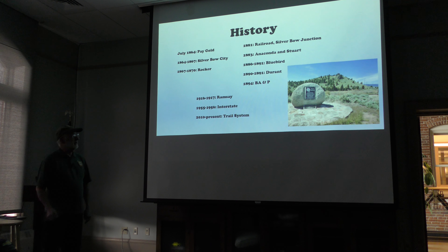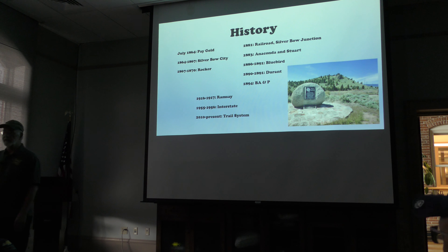Here's an overview of the history. The 1860s and 70s were focused on placer mining down in the creek itself. The 1880s and 90s really focused on the railroads that came through and connected Butte to the rest of the world. And then in the 20th century, the main things that happened were Ramsey happened, the interstate happened, and the trail happened. This is the focus of things that happened right along that little corridor.